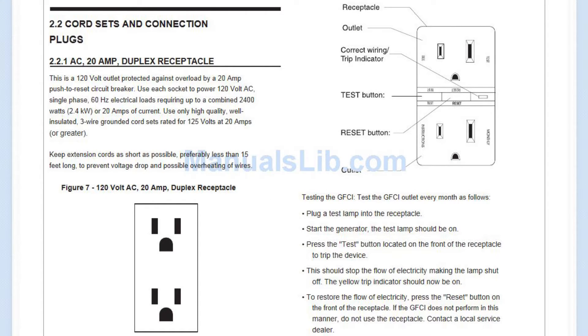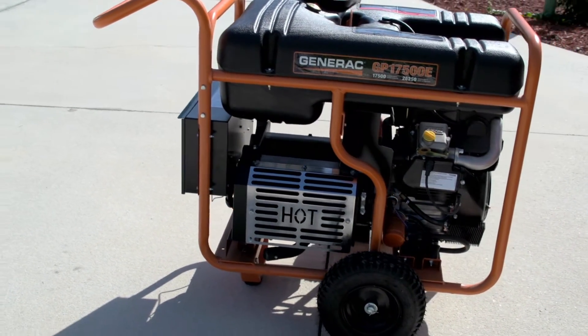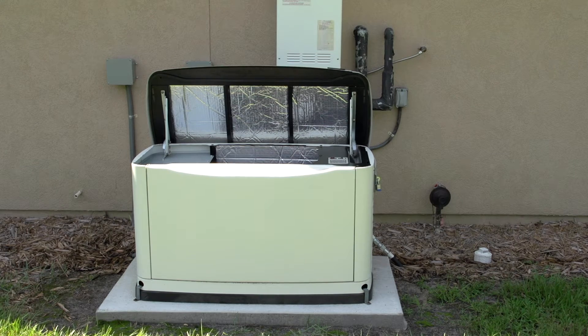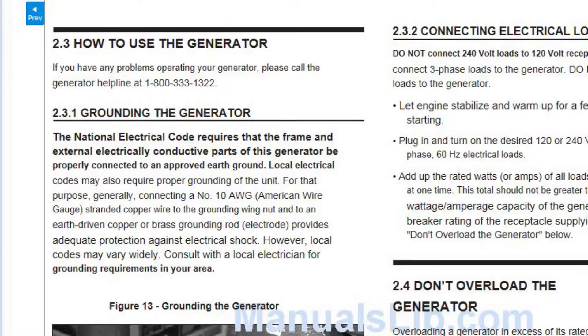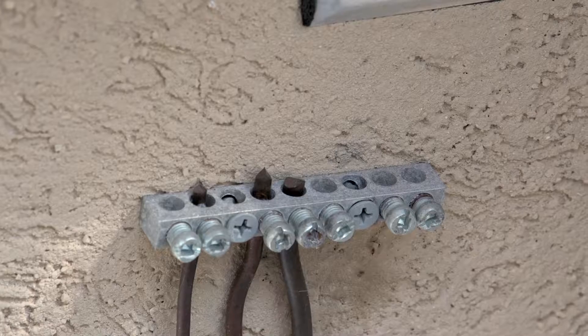Whether you've purchased a portable or standby generator, it's extremely important to make sure it's grounded properly. Portable generators usually come equipped with an internal ground, but standby generators must be grounded properly to an external ground. Grounding is relatively simple. Your owner's manual will usually tell you to attach a number six copper wire running from the generator to a residential ground.